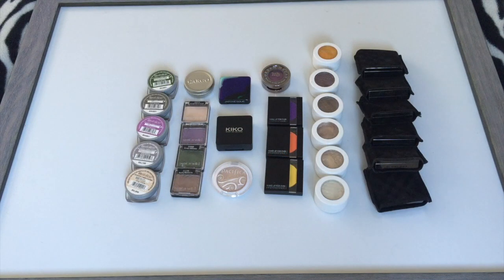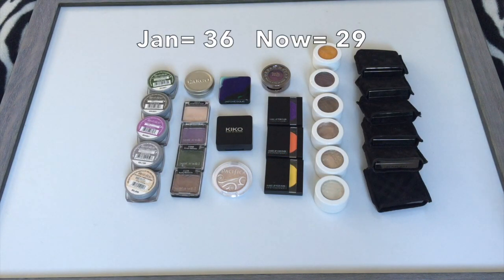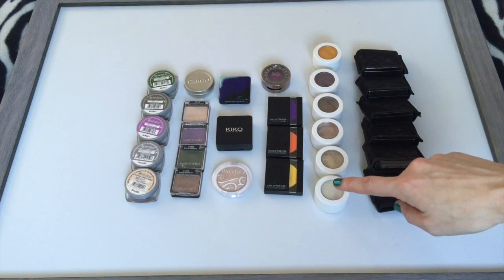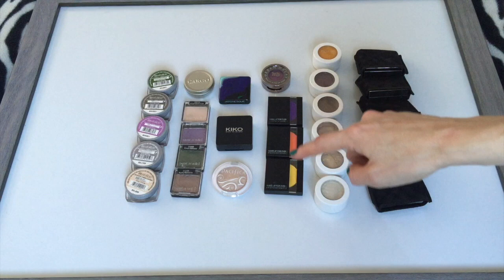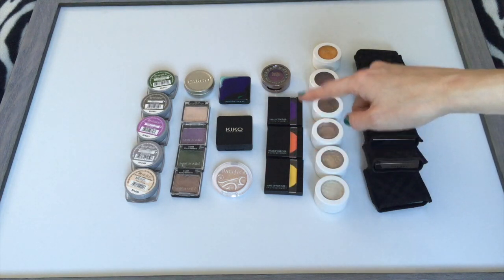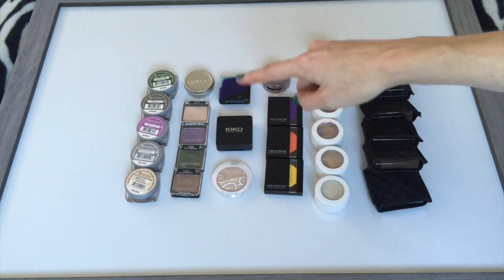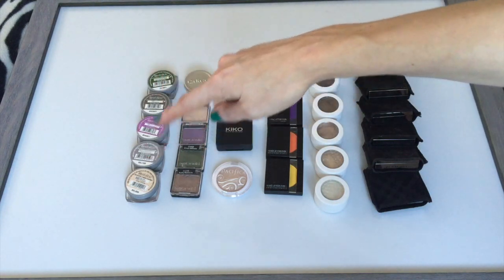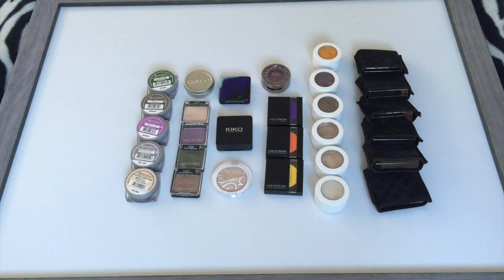Onto my single eyeshadows. I had 36 in January and right now I have 29. I have my six Burberry eyeshadows, six Colourpop, some original Makeup Forever singles, one from Urban Decay, Pacifica, Kiko, Cargo, some Wet n Wild, and all my L'Oreal Infallible shadows. This category has gone down quite a bit — being under 30 really makes me happy.